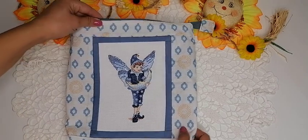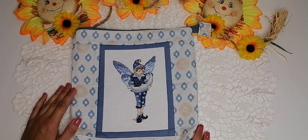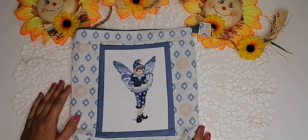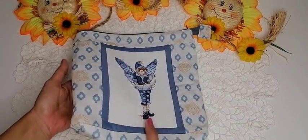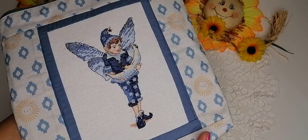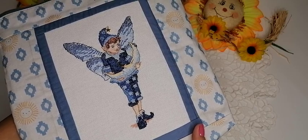Знаете, мне так нравятся вот эти сумочки, которые я оформляю. Может быть, я ещё одну сделаю с молнией, а потом буду шить другого формата. Но пока мне почему-то хочется с молнией. Вот этот дизайн мне очень-очень понравился. Вышивка у меня здесь была готова давно — лунный эльф на равномерке, здесь Лугана 25-й каунт.